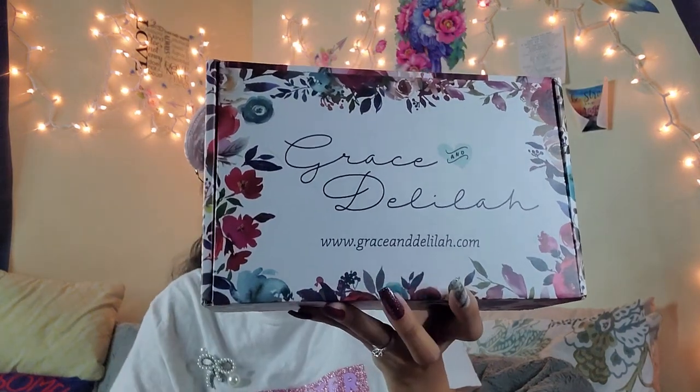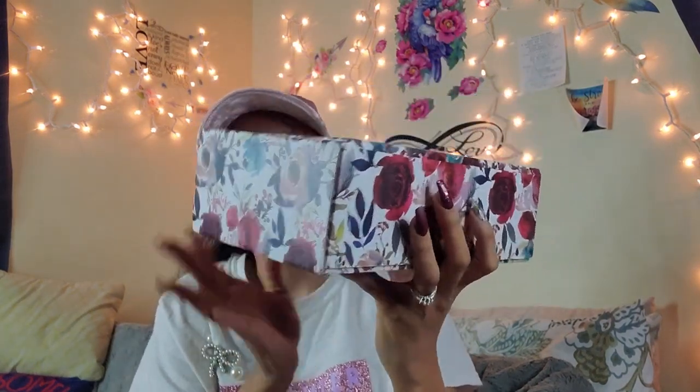I'm excited — I'm not even going to spend too much time on the intro just because this box smells good! So Taylor is the founder of the Delilah Box, and she alternates between a bag which is hand sewn and a box. Last month for November we got a bag, so December is a box, and I love these boxes so much. I love the floral print.